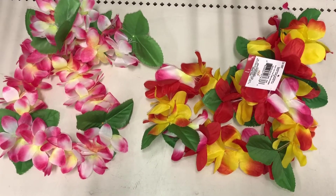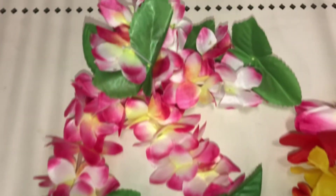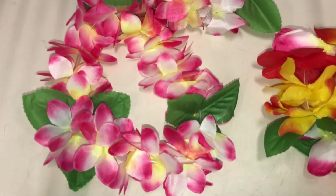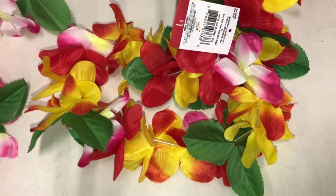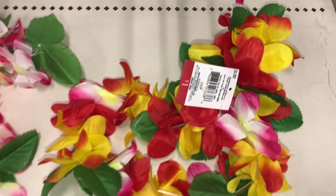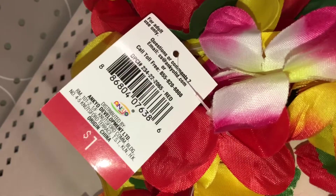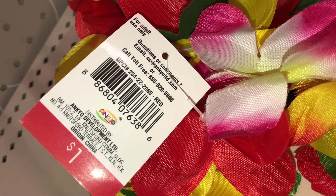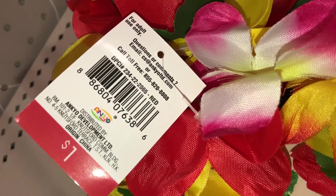And finally, the last items are these adorable headbands with matching wristbands. They come in a pink and white color, or in red, yellow, and pink. These are so cute because you get the whole set, and they're only $1 each for all three. DPCI is 234-222065.